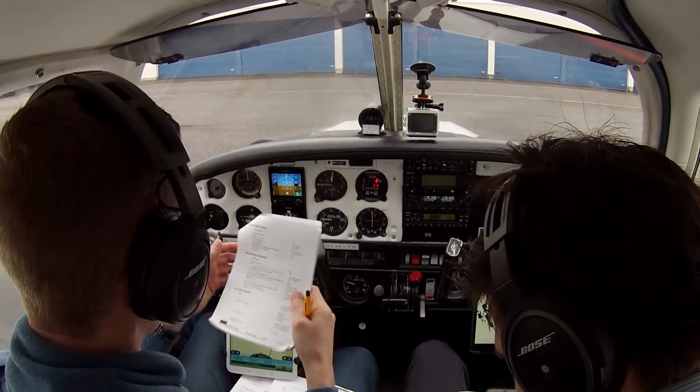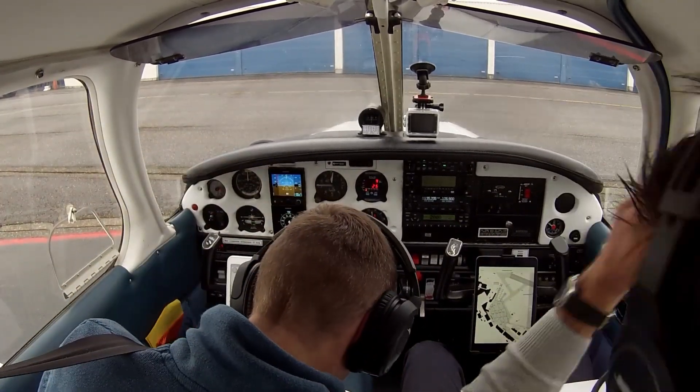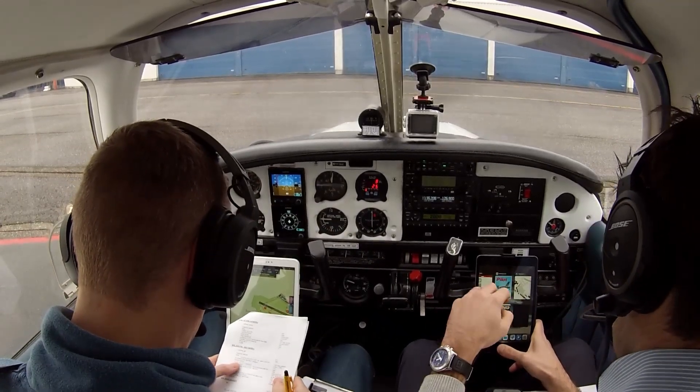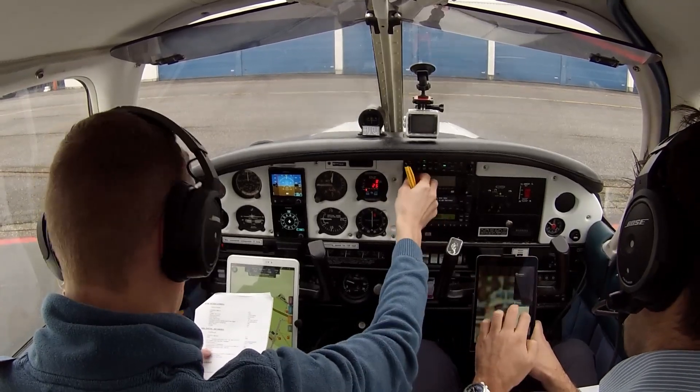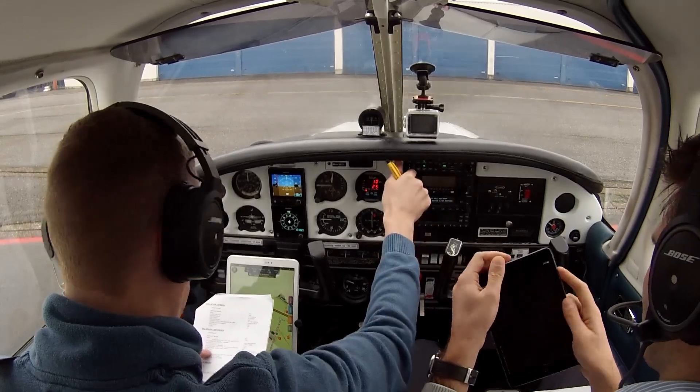Thank you, bye bye. Flight virtual computer: 0142 holds short, traffic content. Flight data, radio off. Off. Intercom and audio, transponder off, intercom and audio panel.